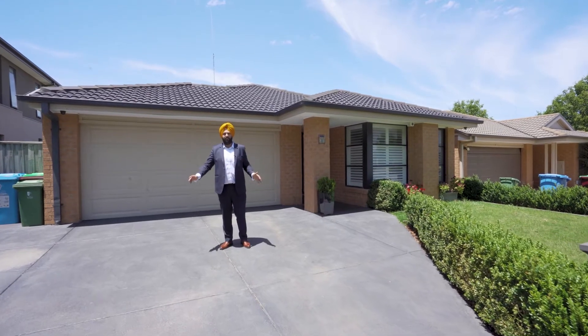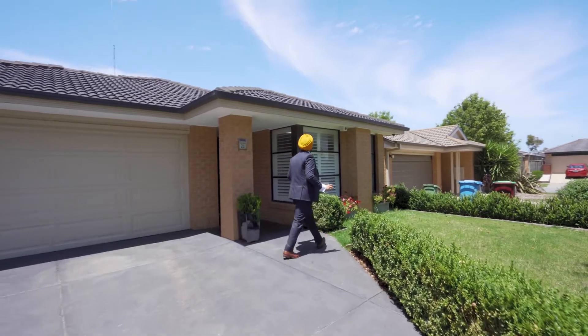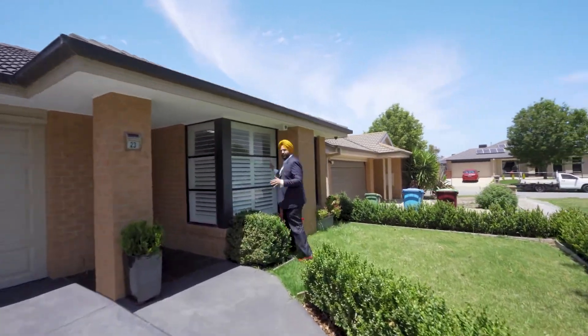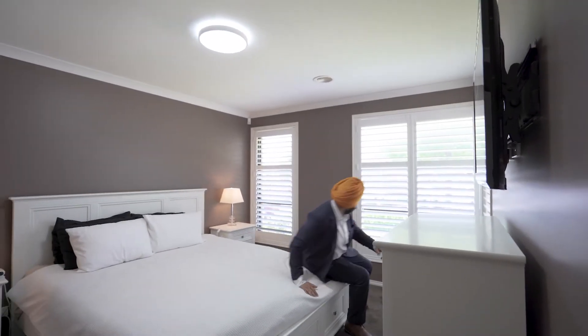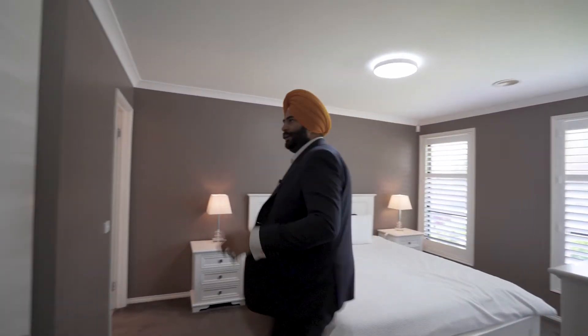Once we start the house, you will see it's a very wide driveway, got a side access, beautiful landscaping. As we enter, they've got a security alarm system, and straightaway we jump into the master bedroom with a lot of natural sunlight, your walk-in wardrobe.